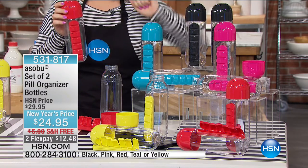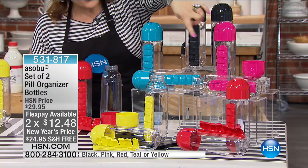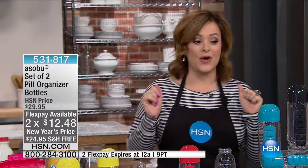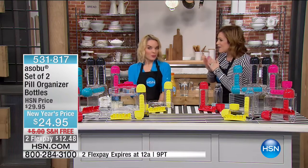Free shipping and handling — $12.48 to get it home. We've got it in black, fun pink, teal, red, and yellow. Two-pack, item number 531-817. The teal and black are the most limited. To tell us all about it is one of our resident food experts, Miss Carrie Maletto.